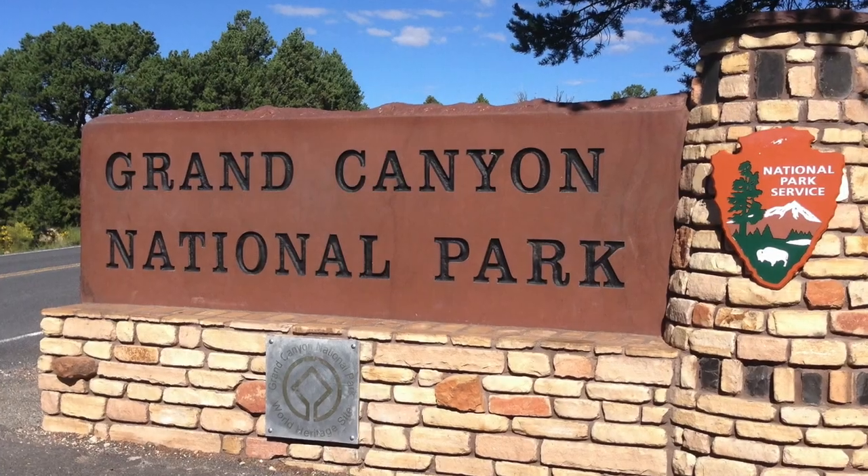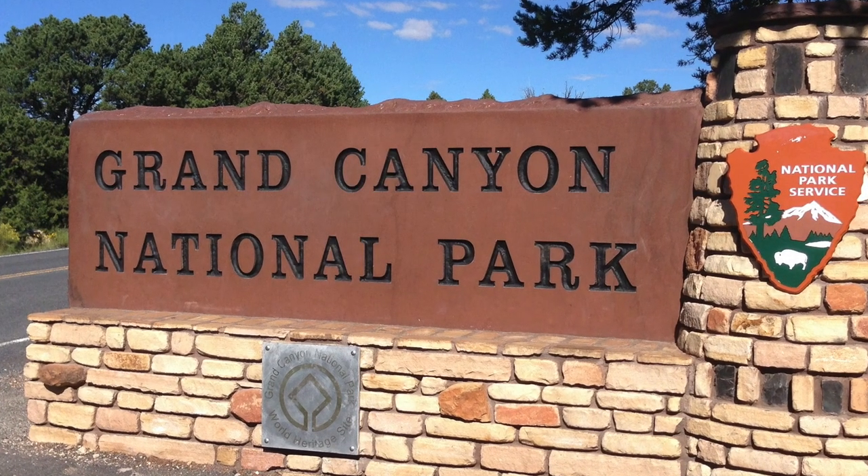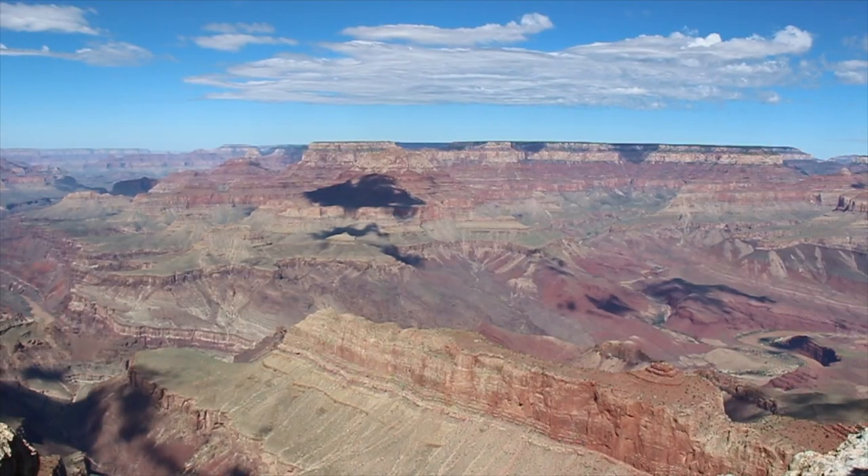Of course, the granddaddy of all the national parks and monuments in Arizona is the Grand Canyon.